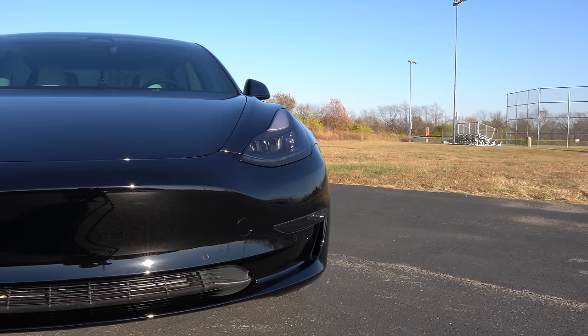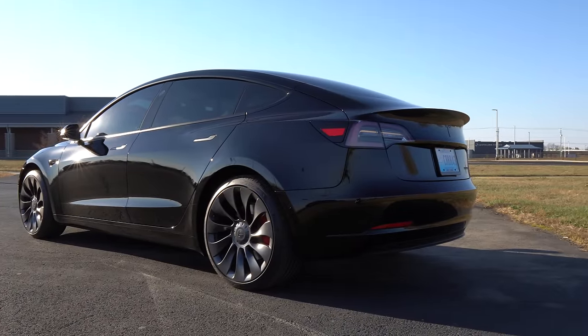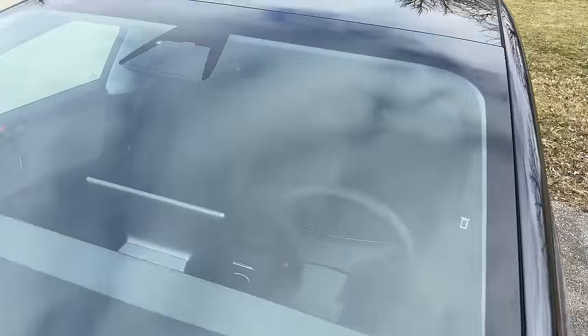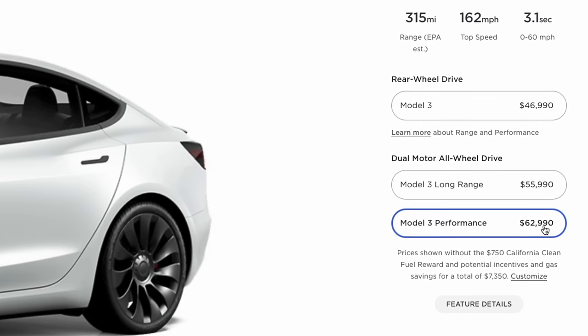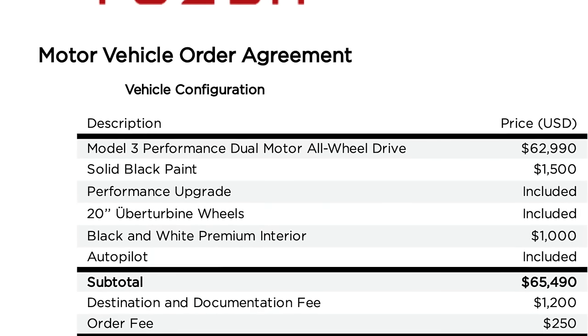I have a 2022 Model 3 Performance that I purchased new from Tesla in August of 2022. If buying a Tesla has just recently come on your radar, please note that the price I'm about to mention is a whole lot more than what you'd pay now. There was a 12-ish month period around the end of 2021 to the end of 2022 where pretty much across the board all Teslas were about 30-plus percent higher. A base Model 3 Performance at the time was $62,990, and I added the black and white interior for an extra $1,000 and black paint for an extra $1,500.